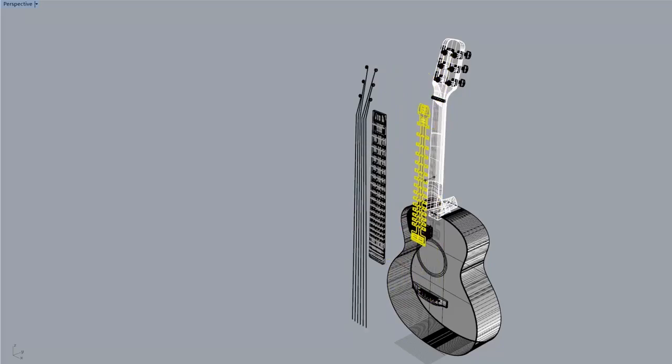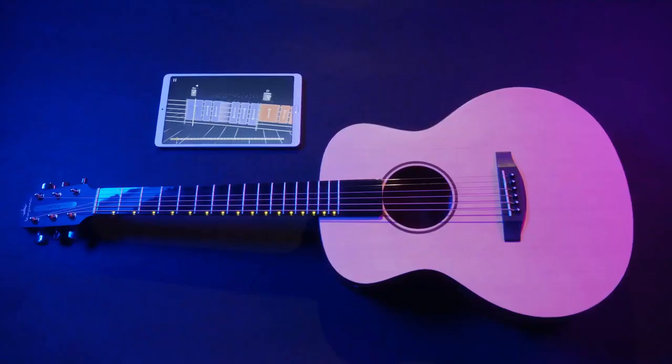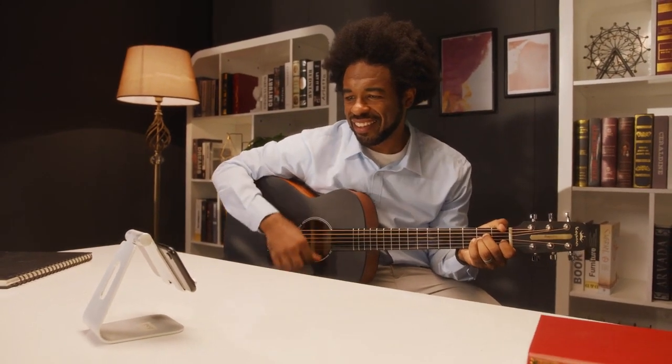We looked at the traditional acoustic guitar and transformed it into a smart, independent music learning system. Guitar playing becomes popular with Pop-U-T-A-R — just play along with the lights. No need to know how to read guitar tabs or sheet music.